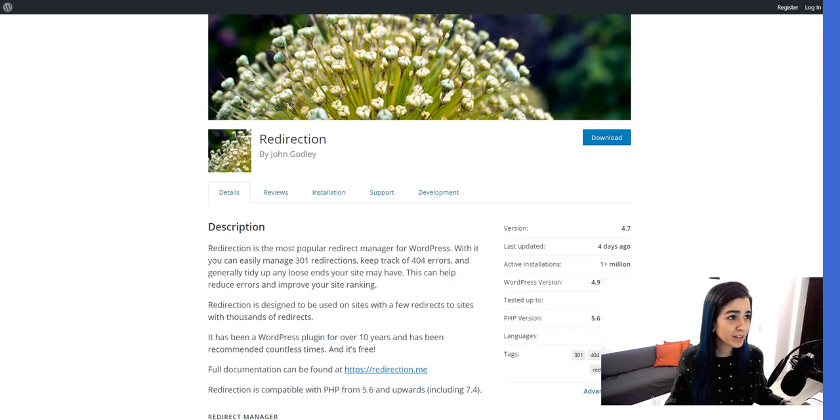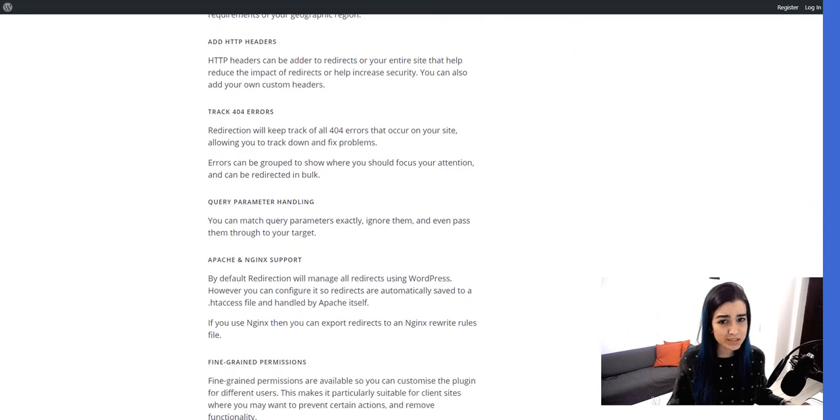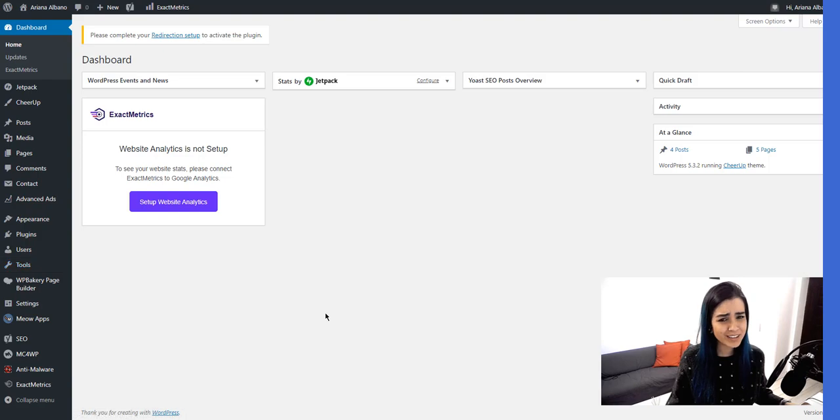The plugin is called Redirection. It has been around for about 10 years and it's still getting updates, which means it's reliable for your blog. People really recommend it, and I always mention this in my videos — it's free. As beginners we usually try to save money, especially when our blogs are still growing.